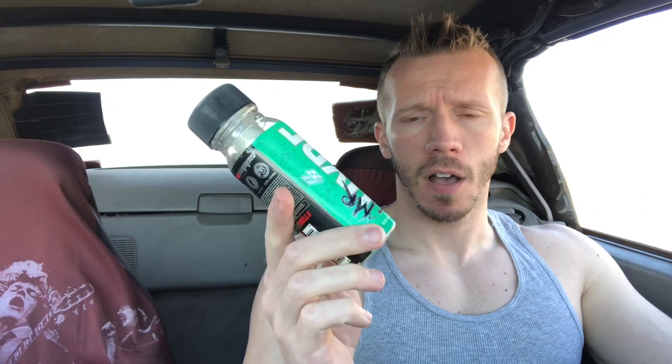I got this at the Arnold, finally getting around to reviewing it — sour green apple, as you can see from the thumbnail. You guys already know my take on these RTDs. I've reviewed all the flavors — lollipop, pixie dust. Overall I actually like these as far as the energy and focus goes. I think they're pretty solid.